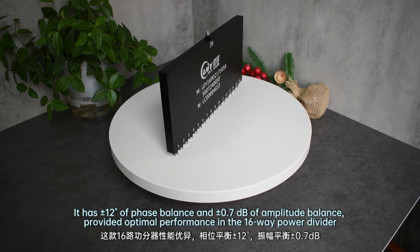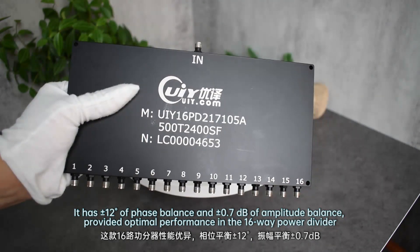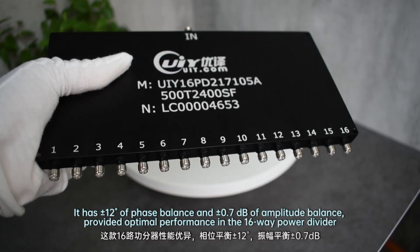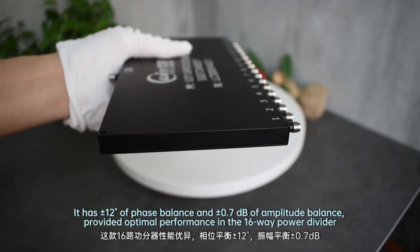It has ±12 degrees of phase balance and ±0.7 dB of amplitude balance, providing optimal performance in the 16-way power divider.